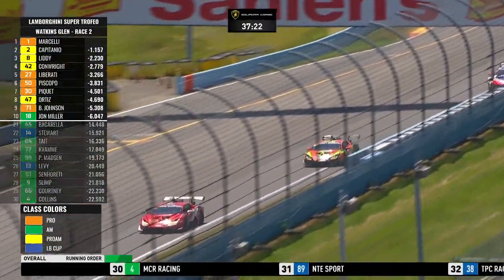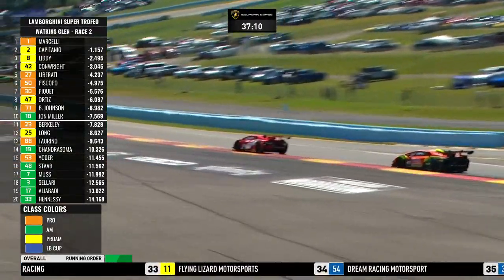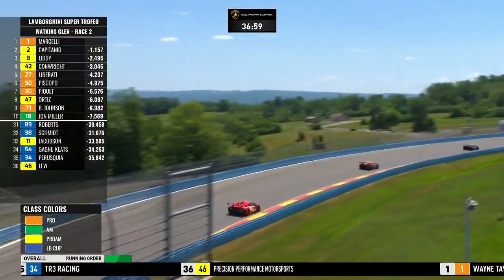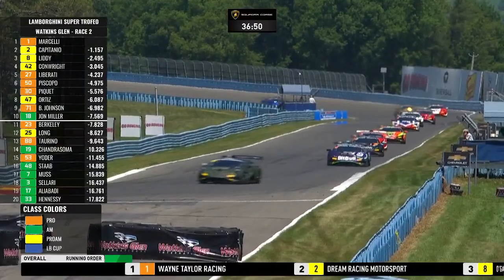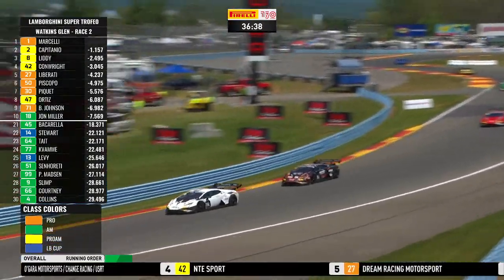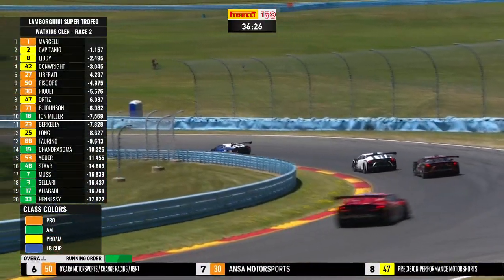Already this morning we're seeing significantly faster lap times than yesterday. The fastest lap in yesterday's race was a 145.8 by Dario Capitano. Today the fastest lap so far is Kyle Marcelli at 146.40. With this 50-minute race, tire wear is an issue — drivers are going to have to look after their Pirelli tires, particularly given how hot it is here this afternoon at Watkins Glen International. Tyre wear is definitely a factor.